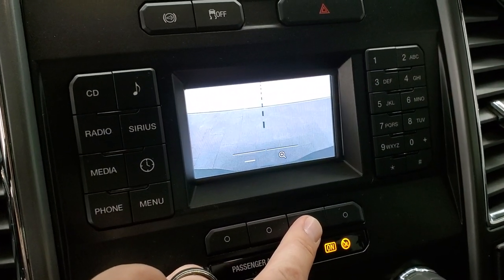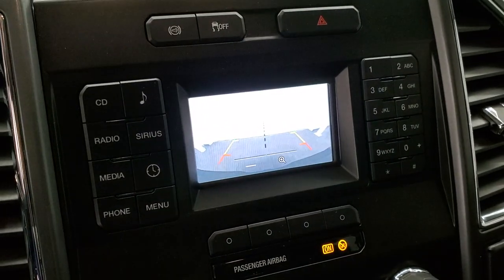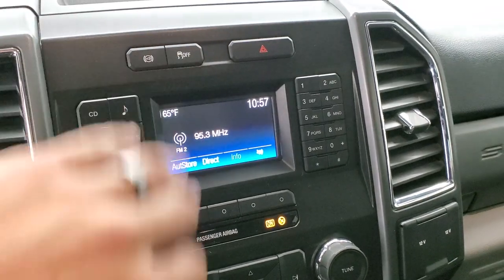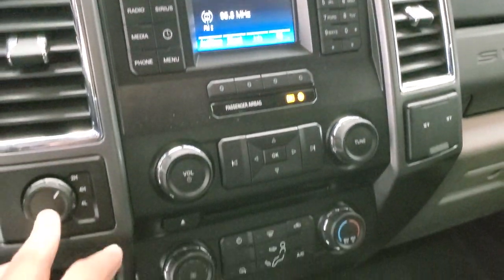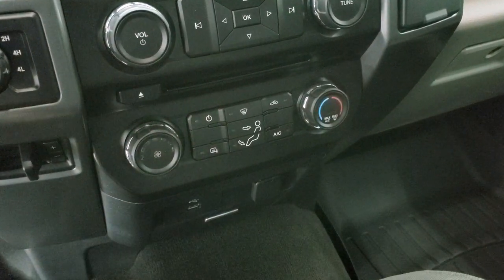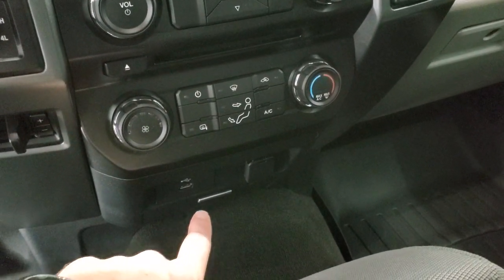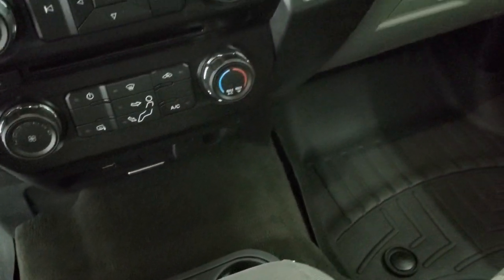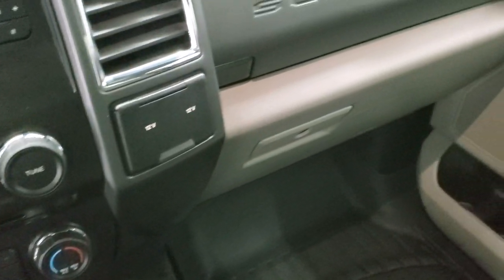This is also where your backup camera shows up — you can see that's working nicely. The zoom works right over the receiver hitch so you can get hooked up to your boat, camper or trailer the first time every time. Factory exhaust brake, stability control, hazard lights, turn-down four wheel drive, factory brake controller right there, CD player, climate controls and your heated mirror button. It has a USB jack and the sync system so you can connect your Bluetooth cell phone. It also has two 12-volt power points and dual glove boxes.